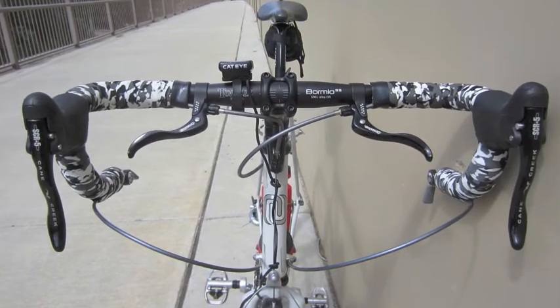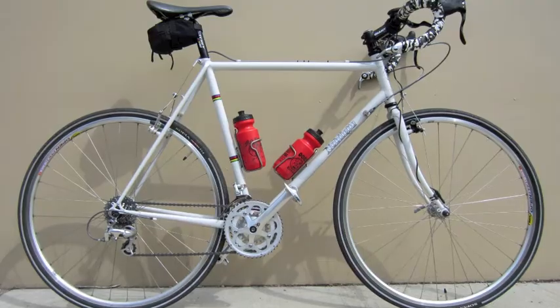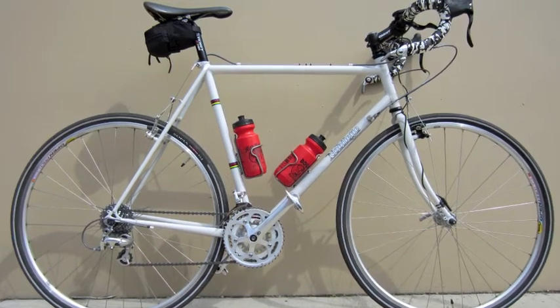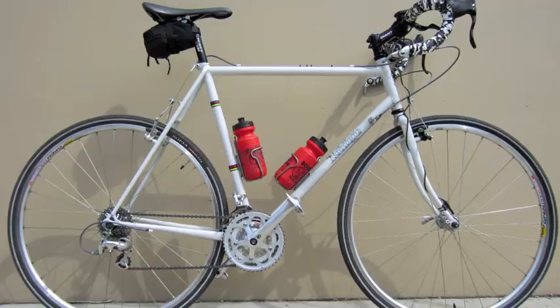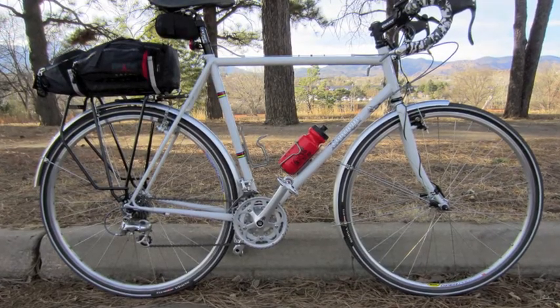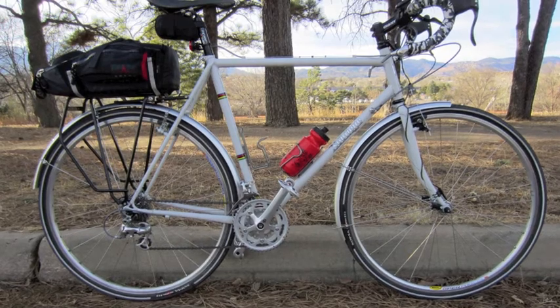Thus equipped, my Novolet doesn't so much ride as glide. It's stable but never dull, fast without being frightening, and strong without being stout. For light touring, I add a Tubus Cargo rack, an Arkel Tailrider trunk, and silver SKS fenders that match the Novolet logos.